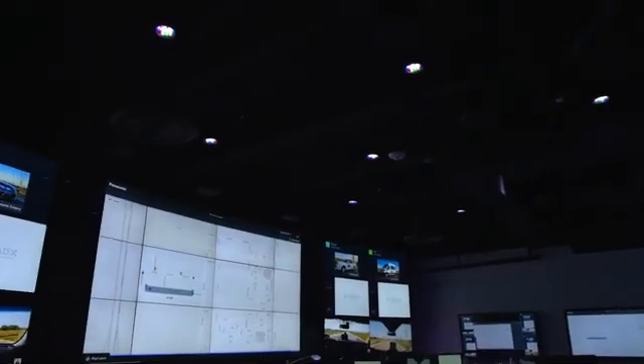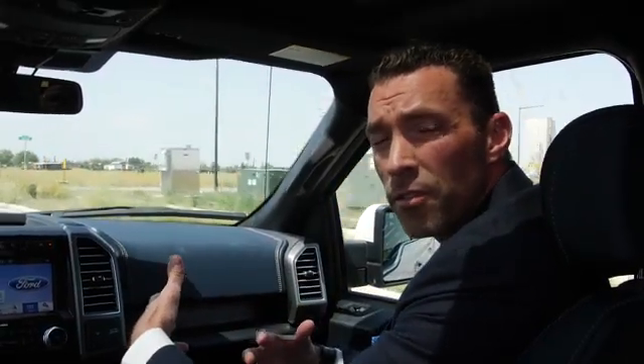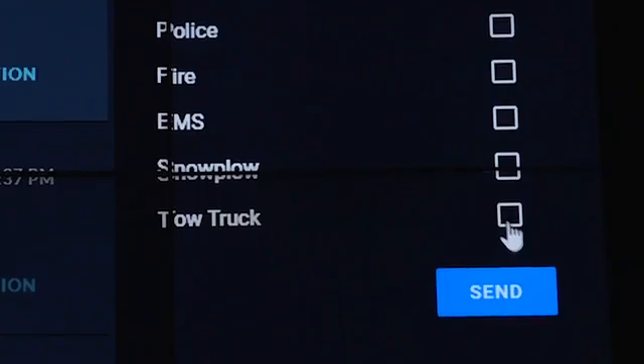We'll also show you footage from the Traffic Management Center from my colleague Chris Armstrong, which is really the triangulation of all of this information that is not only coming out of this vehicle, the roadside units, and into the Traffic Management Center to make real-time decisions.